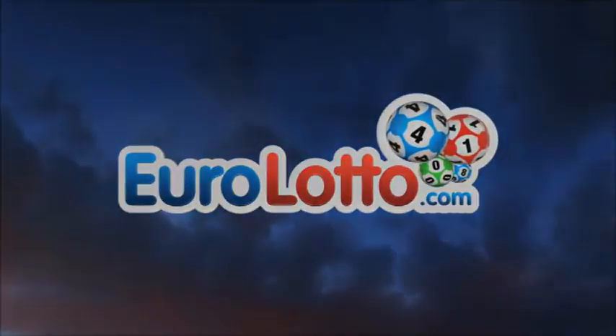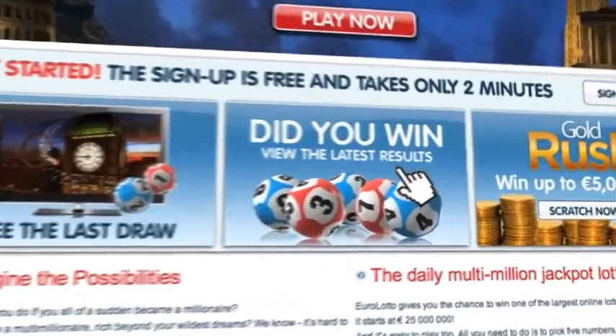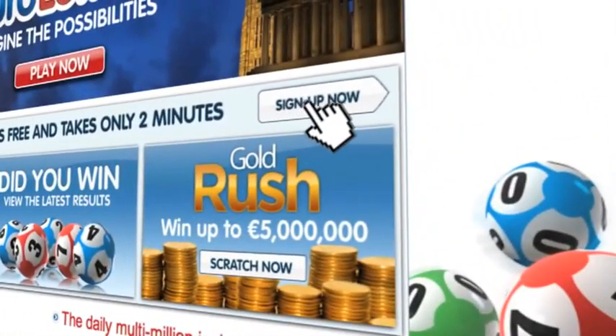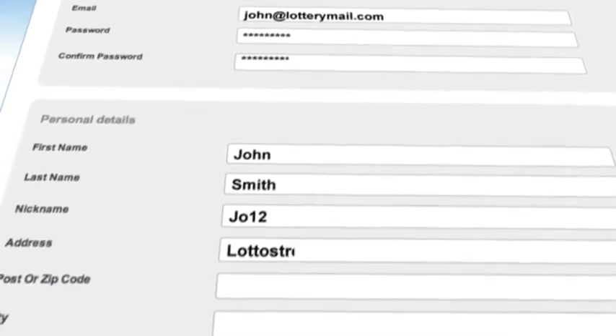The fourth number is another 3, and the fifth and final number of today's draw is another 4.